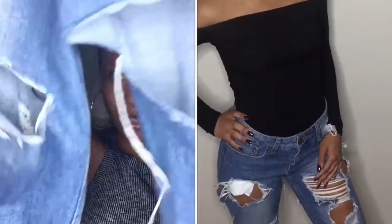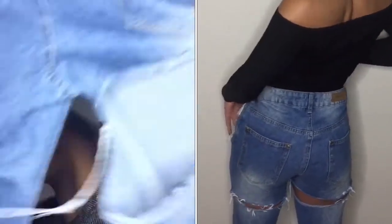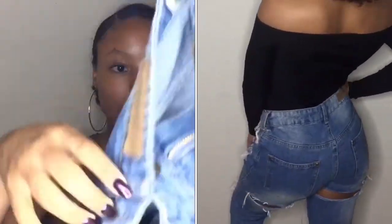The next thing I got from Boohoo are these jeans that are super distressed, also in a size 4. There are rips in the back, but it's not gonna show your booty. They're not high-waisted, but they're mid-rise — not low either.